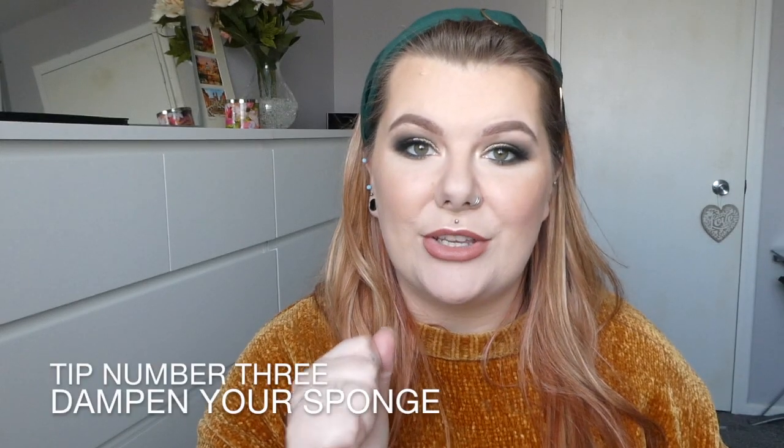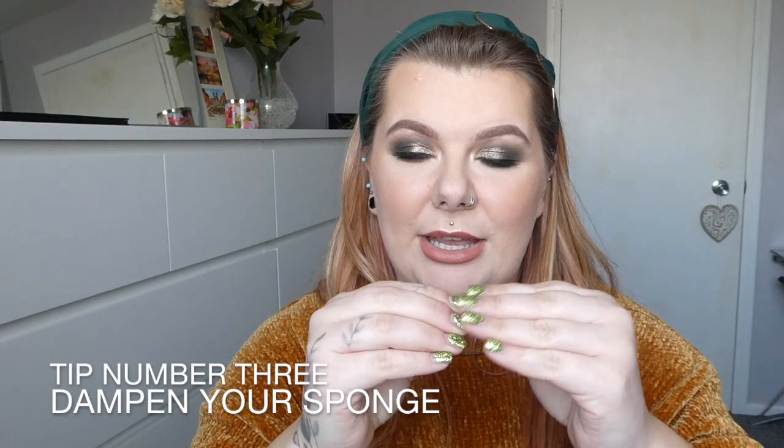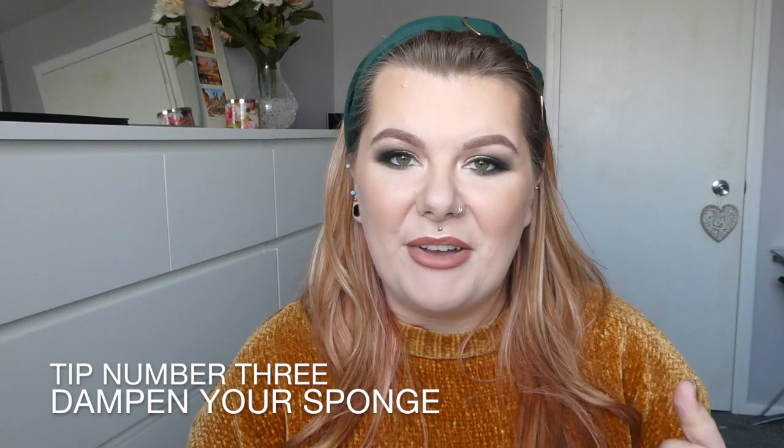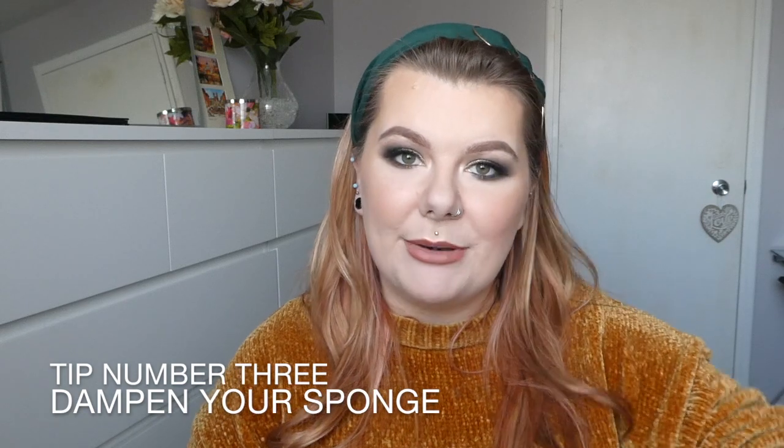Tip number three: beauty blenders, or whatever sponge you like for foundation and wet or cream products. A lot of people don't know that the best way to use a beauty blender is to make sure it's damp before you start. Because it's a sponge material, it has a tendency to soak up all the product. Squeeze it under running water about 15 to 20 times until it's completely rinsed out — not soggy, just damp. It'll apply makeup softer, won't soak up as much product, and gives a more airbrushed finish. You'll also notice they expand quite big, which is how you know you've soaked it enough.